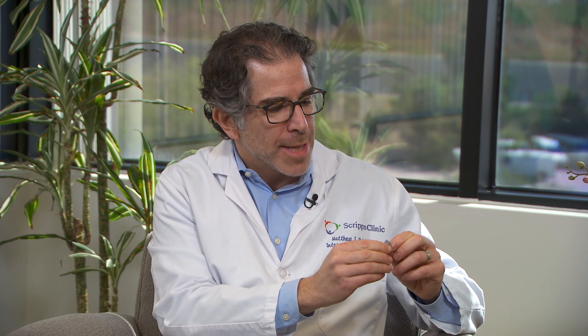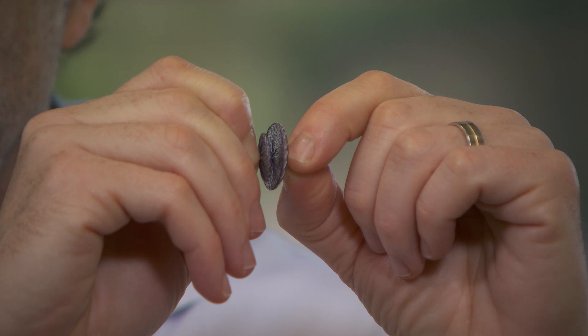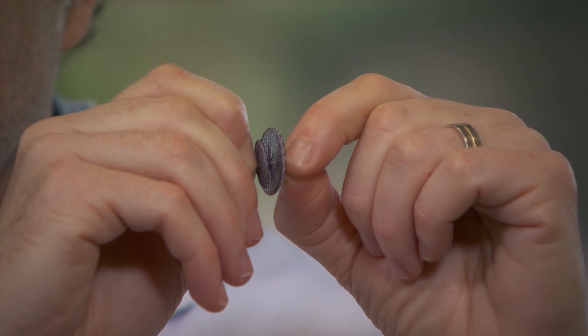There are two devices. The first is the Amplatzer PFO occluder, made out of nitinol — a nickel-titanium alloy developed by the Navy. It's a metal that almost acts like a fabric, with a mesh-like appearance. It has two discs with polyester fabric inside. Amazingly, you can collapse it into a little tube, push it out, and it pops back to its original shape. The Amplatzer PFO occluder has been proven to reduce the risk of recurrent stroke in cryptogenic stroke patients.